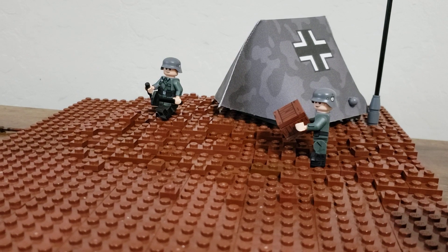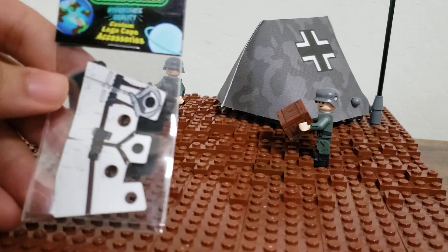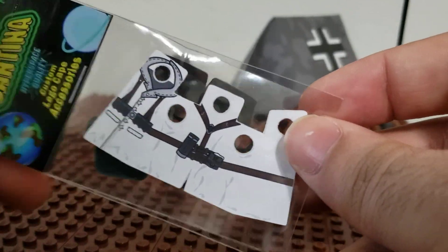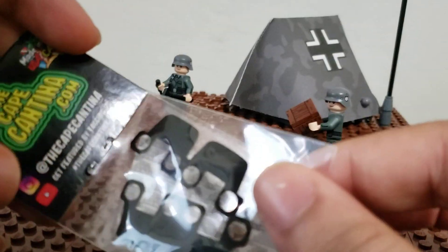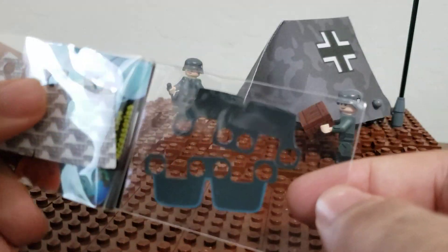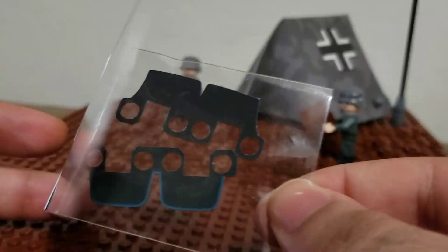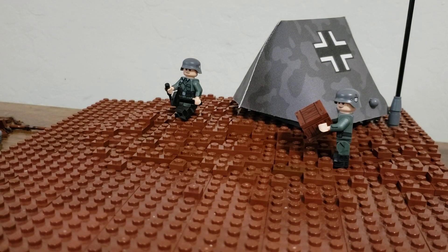I just wanted to show that off to you. They were also kind enough to send me some freebies — a German Winter Rifleman and a couple of Clone Trooper Kamas, I want to say. Not pauldrons. I'm forgetting the name. I'm not as into Lego Star Wars as I used to be.